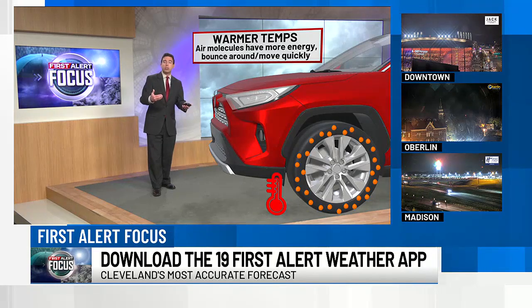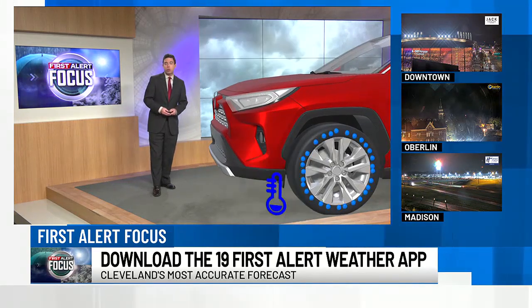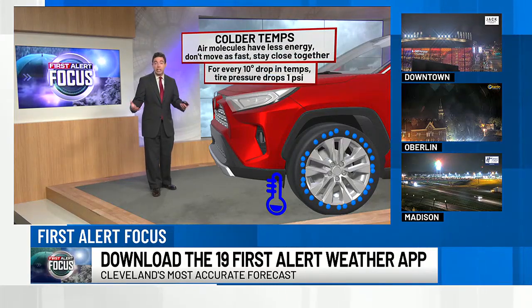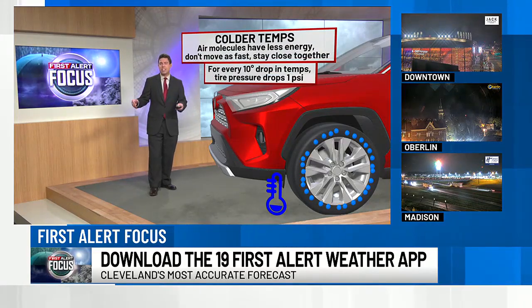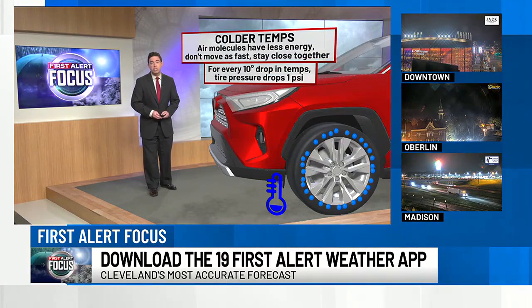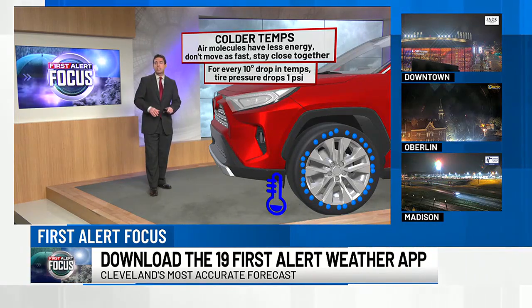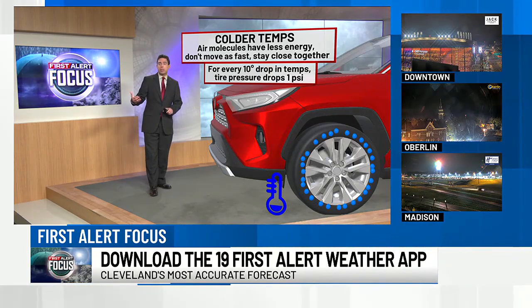What happens when we get lower or colder temperatures? Well, they behave differently. Those air molecules during colder temperatures have a lot less energy — they don't move as fast. They huddle real close together, and so the pressure is going to be lower. They're not pushing up against the edge of the tire, and so there's going to be lower pressure there.